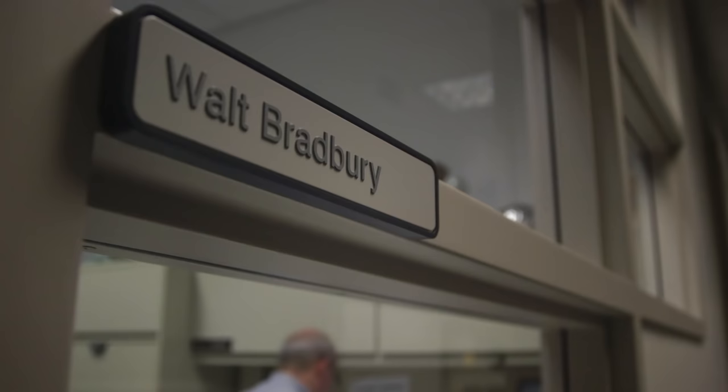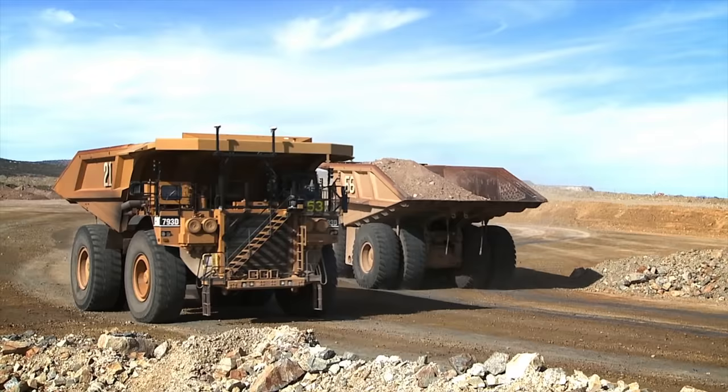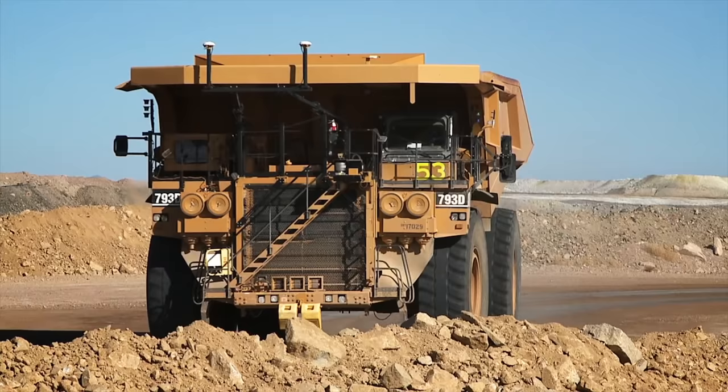It was a complex environment that nobody had done before, and we had to work our way through how the truck behaves and what an off-site monitoring or control system does. We knew if we could get these problems solved it would make a big difference to our customers and to Caterpillar. In 1996, we did a major demonstration for autonomous trucks in Las Vegas — a live video feed to our Tucson Proving Grounds — and that really set the stage for a lot of people around the world to understand that, yes, autonomous trucks are doable.